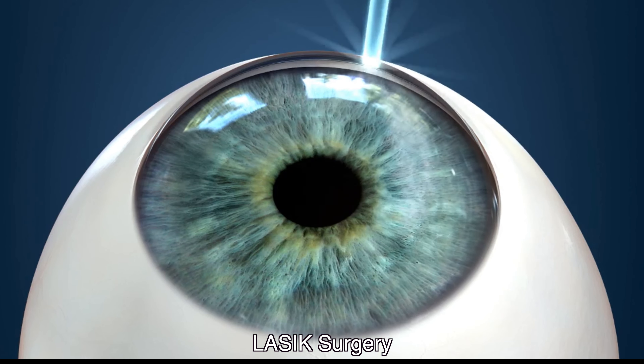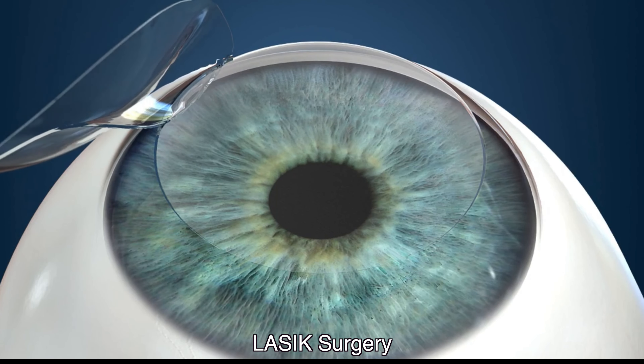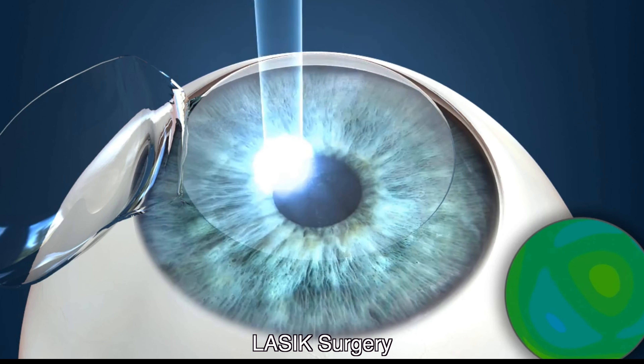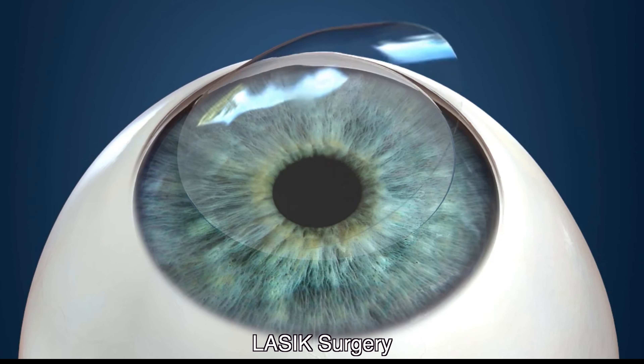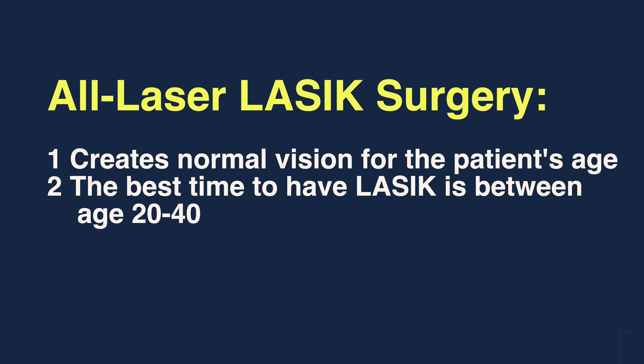Though we perform all-laser LASIK and the results are outstanding, LASIK makes an individual see normal for their age. The best time to have LASIK surgery is between the ages of 20 to 40, during which patients can have their vision corrected to see at all distances without glasses.